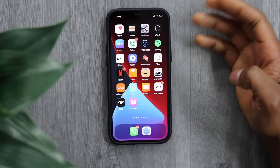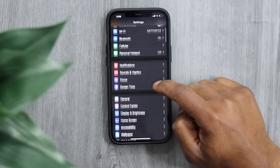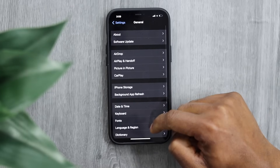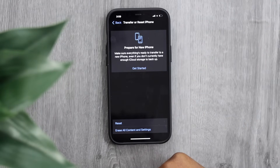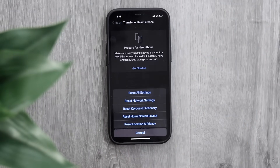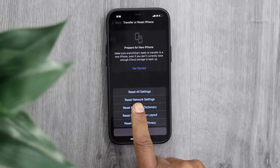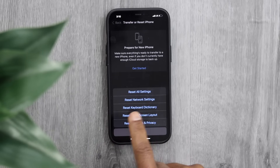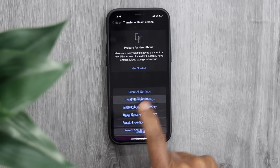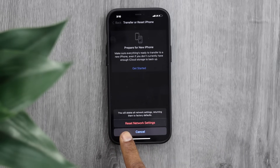Open Settings, tap on General, and scroll all the way down until you see Transfer or Reset iPhone. Tap on that, then tap on Reset. You'll see different options, so pay attention — the first is Reset All Settings, but don't tap that. Select Reset Network Settings. Enter your screen passcode, confirm, and tap Reset Network Settings.